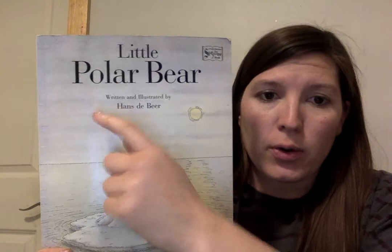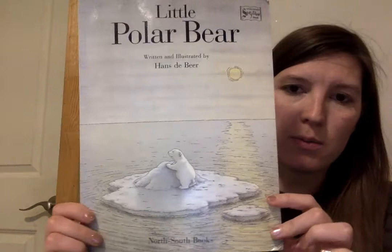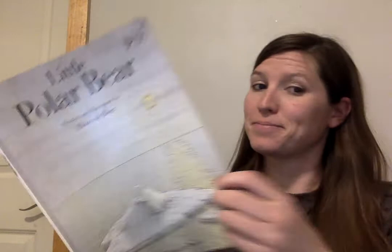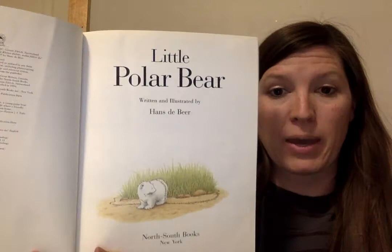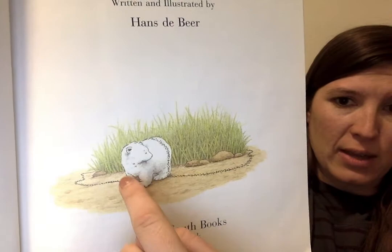The author writes the story and the illustrator draws the pictures. Little Polar Bear by Hans de Beer. This is actually my book from when I was a kid. Little Polar Bear, written and illustrated by Hans de Beer. If you look closely, it's a little trail of ants on his body.